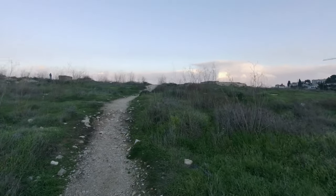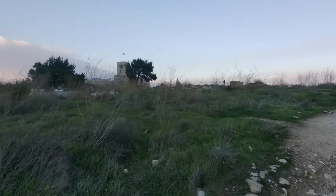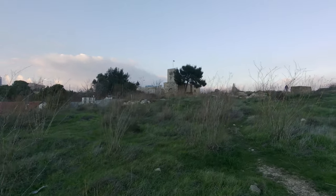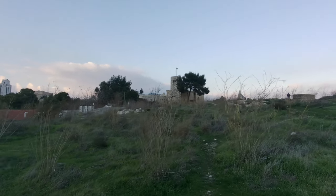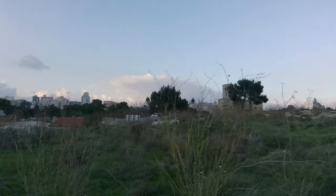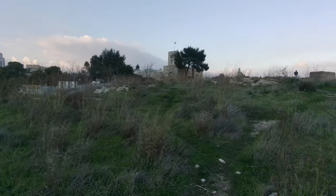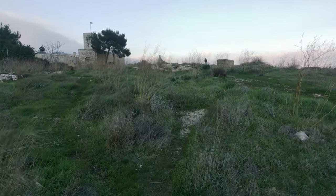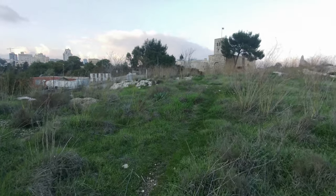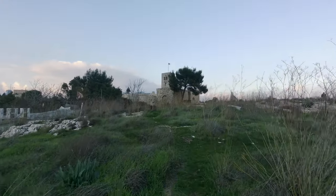So that is the one side — it's not a particularly big space here, but it is pretty much unsullied by human development. And what you're seeing there off to the left, that's the Scottish Church. It's a church owned by the Church of Scotland, and they have a hotel up there, and there's a church. You'll notice the Scottish flag flying.